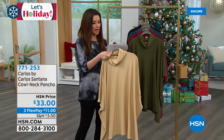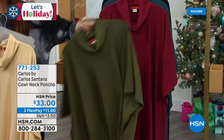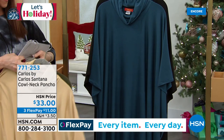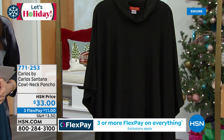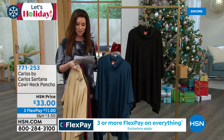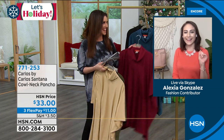You've got this camel color. We've got it in olive, the burgundy, the navy — that's a really pretty kind of chambray blue — and then you've got to have a good black poncho. It is just $11 to get it home. Let me introduce our guest Alexia Gonzalez, who is our brand ambassador for Carlos by Carlos Santana.